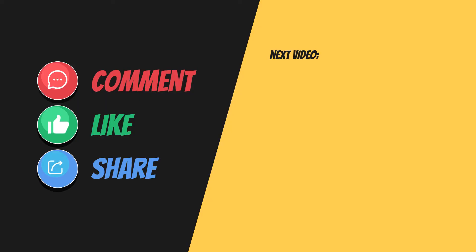Thanks for watching our video. Please leave a comment, hit the like button, and share our video. Be good to yourself and stay healthy.